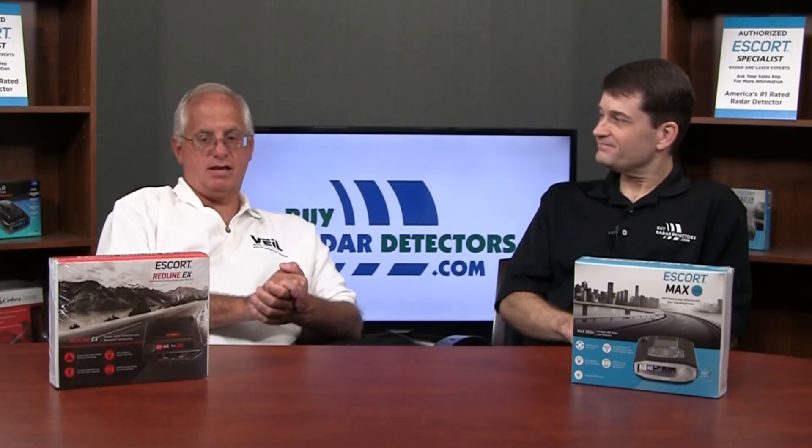You're not seeing MRCD in this country yet, but you do see it in parts of Canada. It's like a photo enforcement system — very low power, very difficult to detect. And these are capabilities that the 360C does not have.